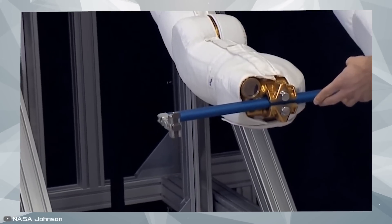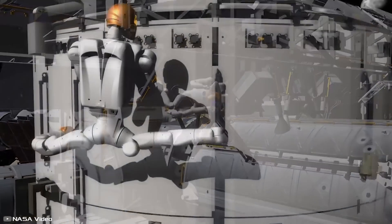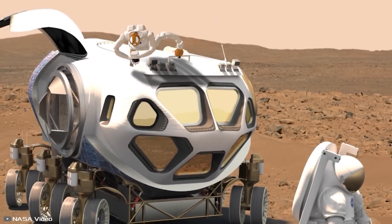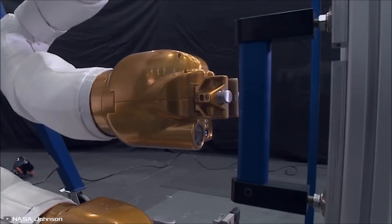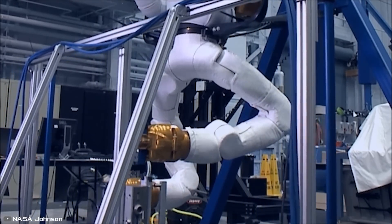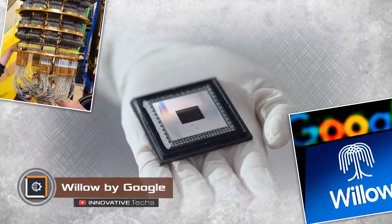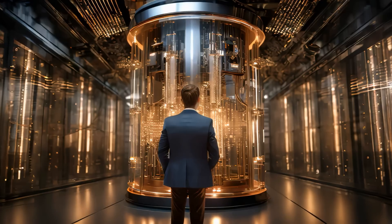The end effector tool can lock onto sockets and hold various instruments. Thanks to this design, the astronaut robot can anchor itself to structures both inside and outside the station to work with three hands simultaneously. When mounted on a bracket, it can utilize all four limbs at the same time. Cameras embedded in the limbs ensure precise movement coordination. Such a robot will assist astronauts by taking over some of their tasks on the International Space Station.